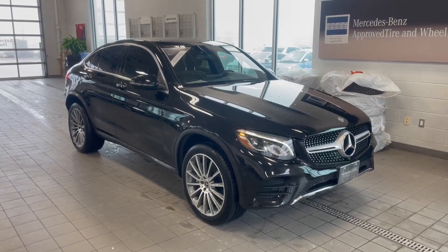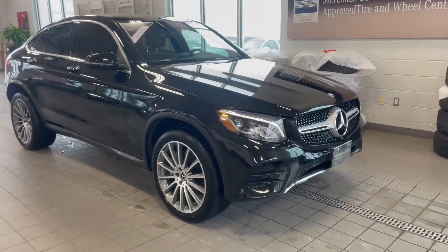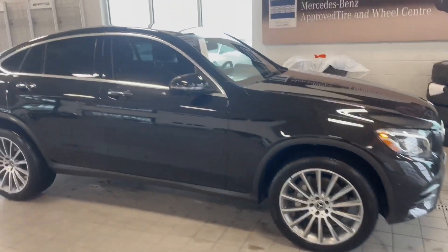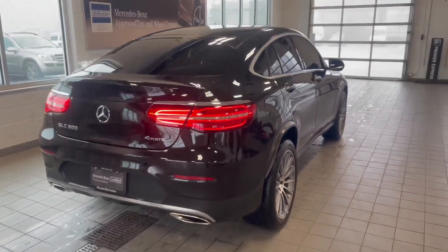My name is Warren Cunningham here at Mercedes-Benz London. Today we have the 2018 Mercedes-Benz GLC 300 Coupe done in black on black with the sport package. That's going to give you the diamond grille here on the front. This one does have the upgraded multi-spoke AMG wheel, chrome on the windows, and 4Matic all-wheel drive.